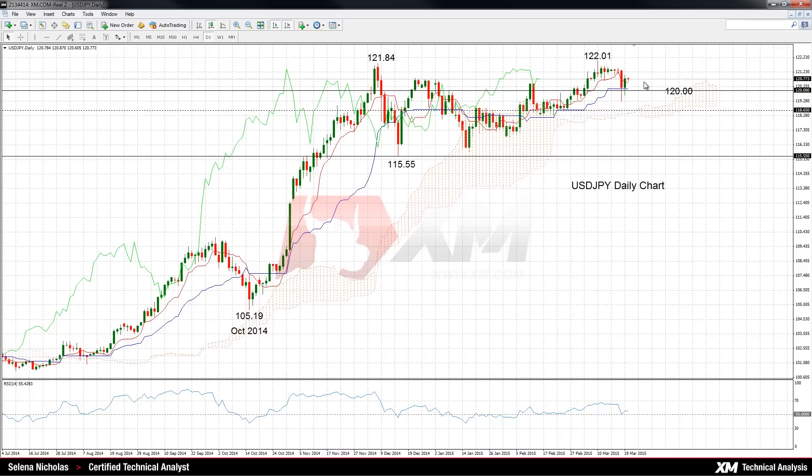In the medium term though, some consolidation is expected. That's because the Tenkan Sen and Kijun Sen lines have paused their upside move, so this could signal some sideways consolidation for the intraday.